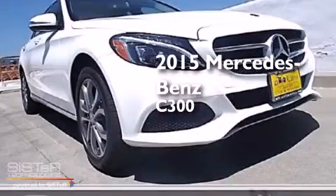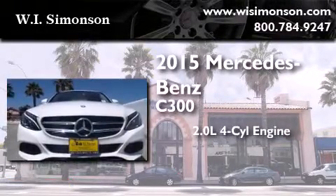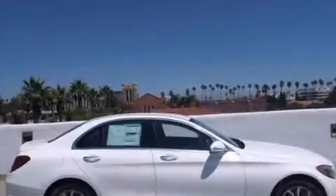This is a brand new 2015 Mercedes-Benz C300. It has a 2.0 liter, 4-cylinder engine, a 7-speed automatic transmission, and all-wheel drive.